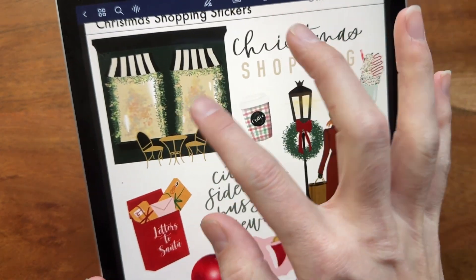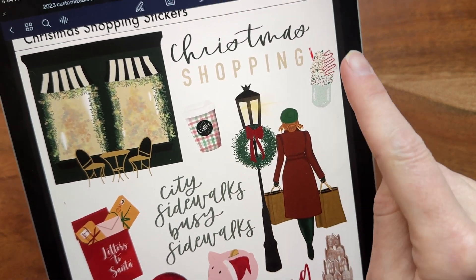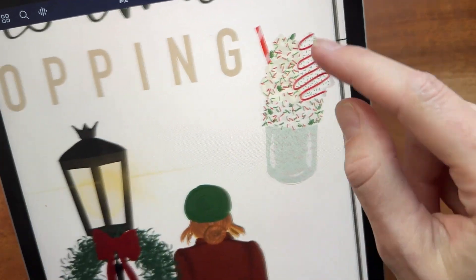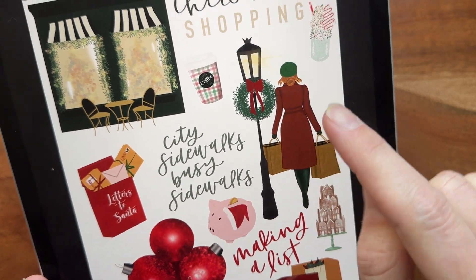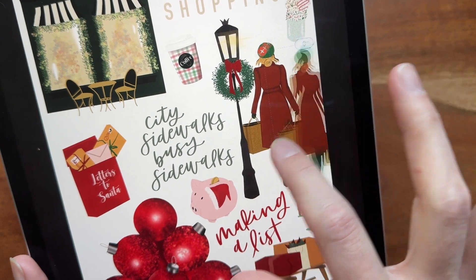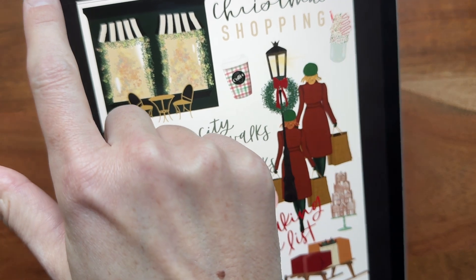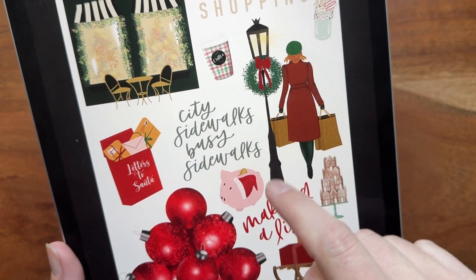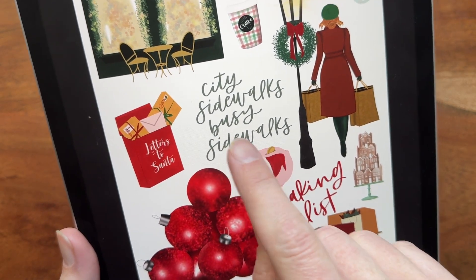We've got this really cute little cafe up at the top, we've got 'Christmas Shopping,' a cute little coffee mug, this adorable shake with a Christmas tree dessert on it. This girl character is probably one of my favorites — I'm loving all these cute little people. We've got multiple colors; you get three different ones stacked on top of each other. I actually forgot my Apple Pencil so I'm doing this with my finger right now.